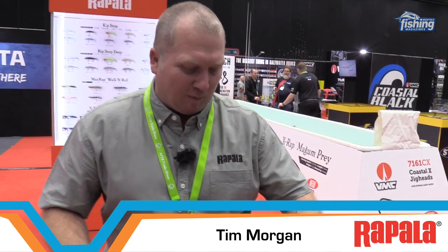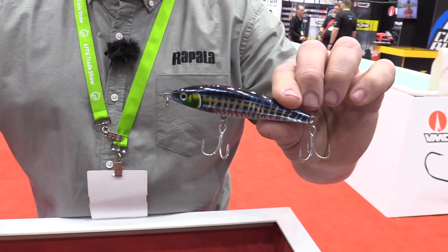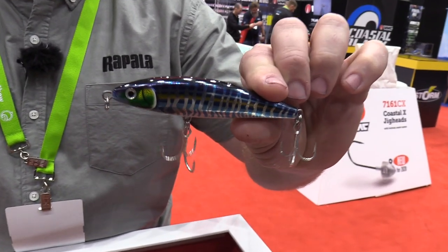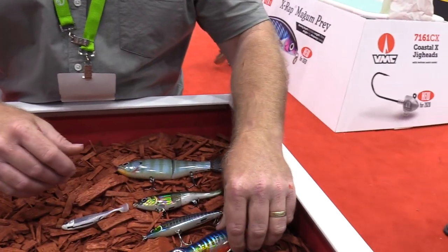At AFTA 2019, probably the hottest five new products from Rapala are the X-Wrap Mag Prey. It's a lipless blue water lure with full wire-through construction — great all around Australia, from salmon to trevally to queenfish on the flats and reefs. It's going to be good everywhere around Australia.